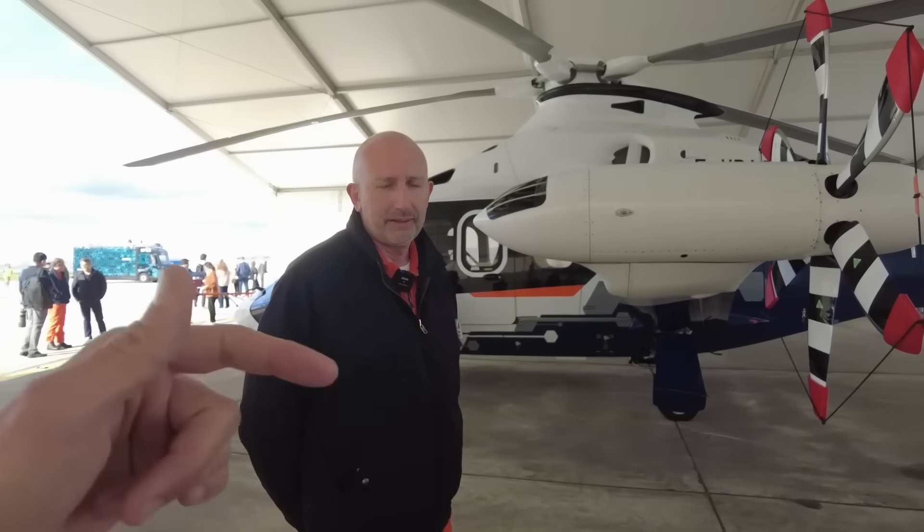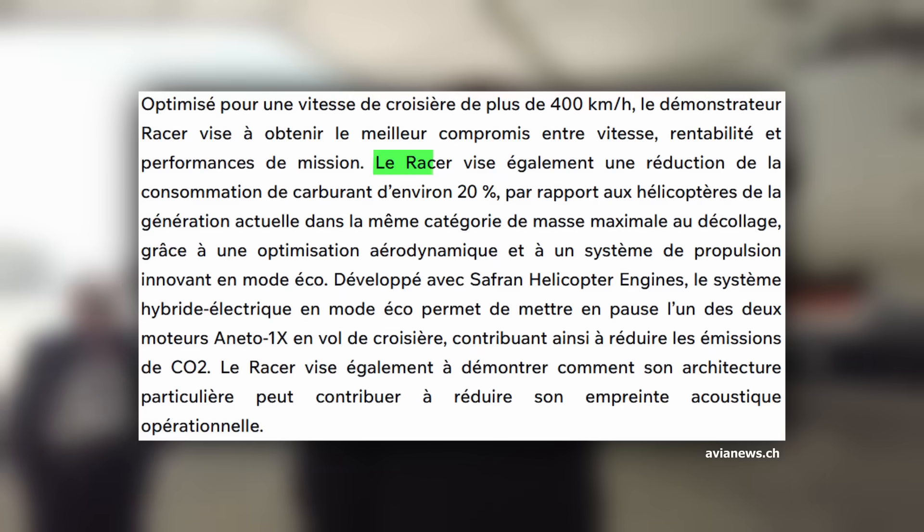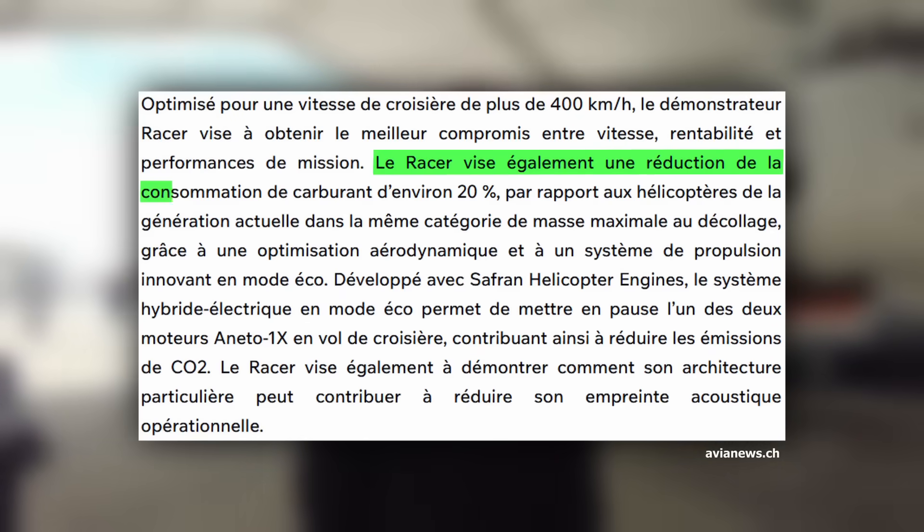Concretely, it goes almost twice as fast — 40 percent faster. But does that mean we over-consume compared to a traditional helicopter? If we relate it to the distance traveled, no. We reduce the nautical consumption, and over the distance we reduce consumption by about 20 percent.